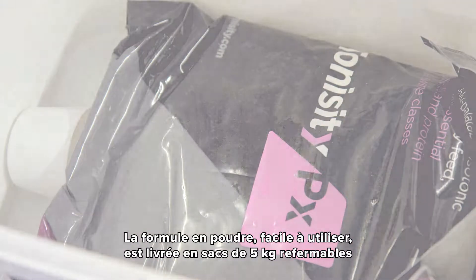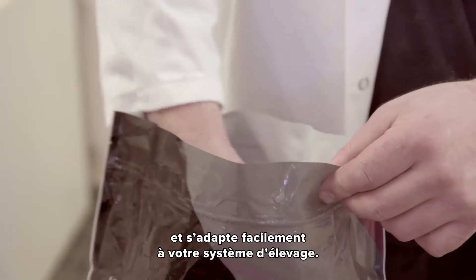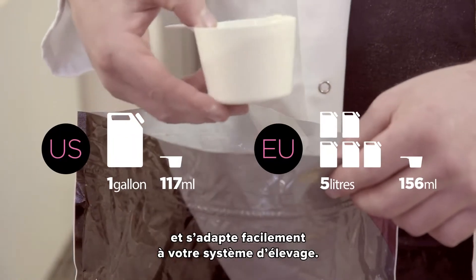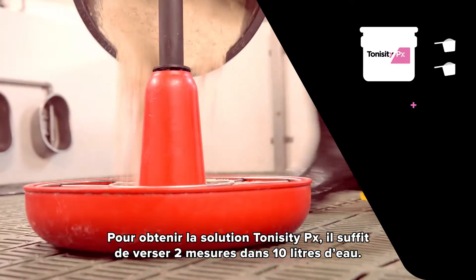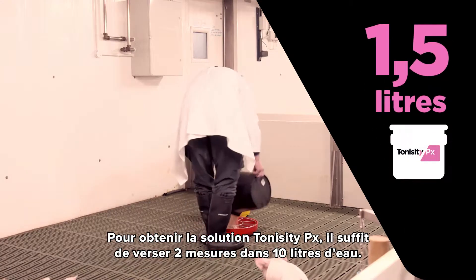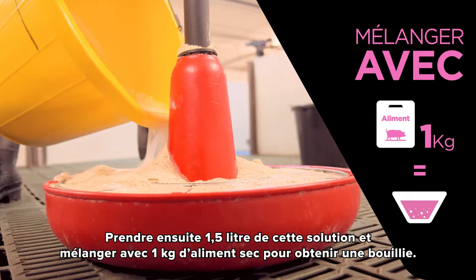That easy to use powder formula comes in 5kg resealable bags and fits in easily to your existing pig management system. Simply use 1.5 litres of Tonicity PX, that's 2 scoops to 10 litres of water and mix with 1kg of dry feed to make a gruel.